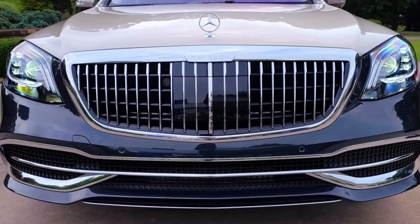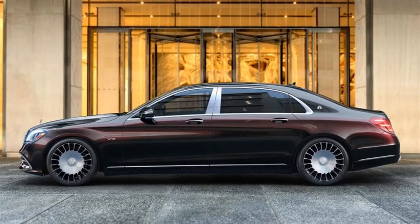The Maybach differs externally by a different front grille and a new front bumper. The rear part has changes to the air diffuser as well as the ends of the exhaust system.